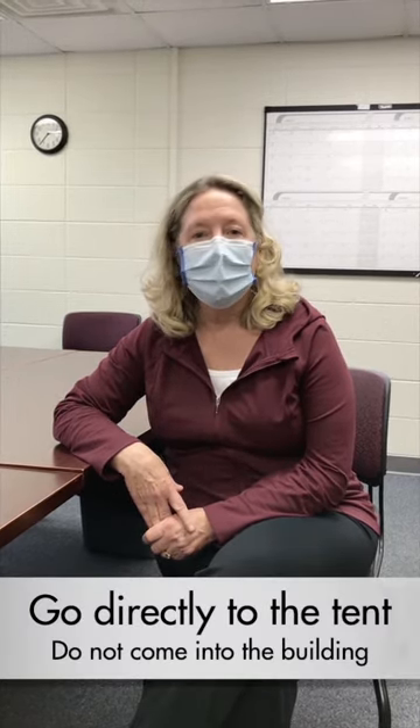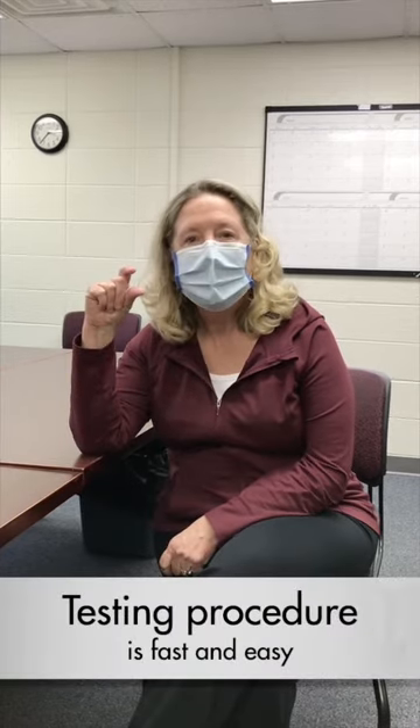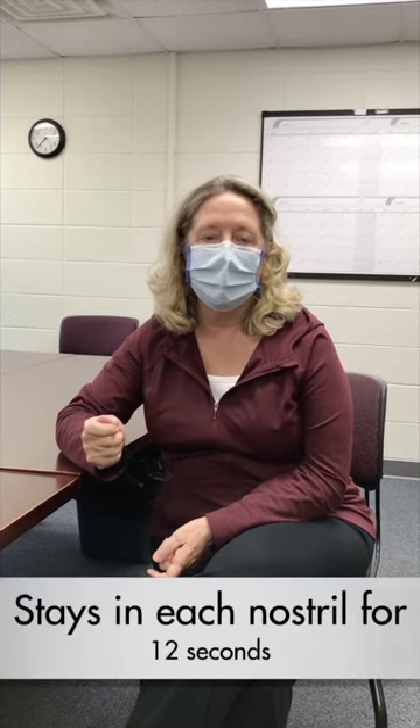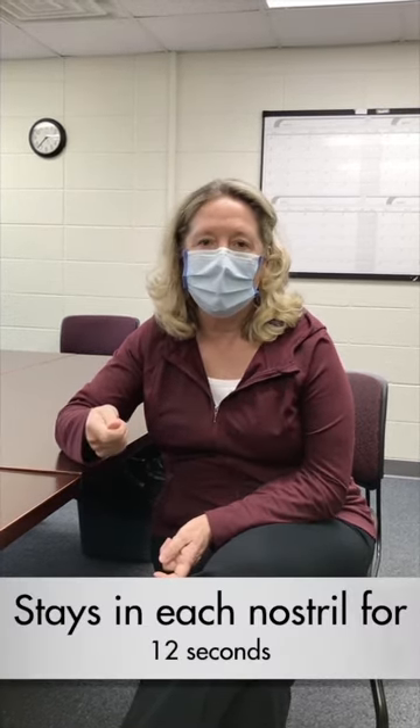On the day they've scheduled their appointment, they come over to our tent on the outside of the building — it's on the west side of the student health building. They just walk up and we swab their nose. The swab does not go very far in their nose, probably about an inch and a half. It's a real soft sponge and it has to stay in that nostril. We swirl around that nostril for 12 seconds on each side, and then the student is able to leave. We call them or text their COVID results to their portal.